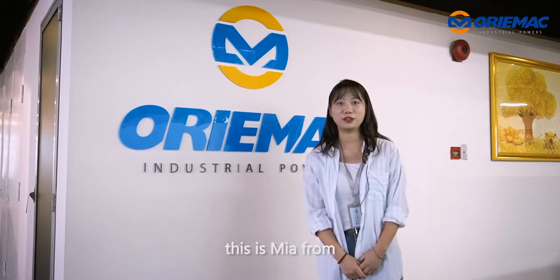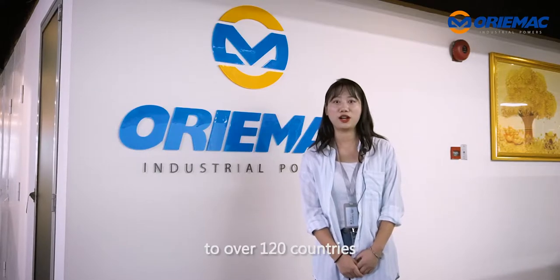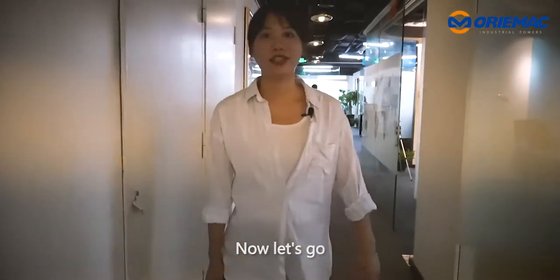Hello everyone, this is Mia from Aurimac Machinery and Equipment. We are accompanied with more than 12 years experience in machinery exporting. Our machines have been exported to over 120 countries. Today I will show you a tractor we are ready to ship in Shanghai port. Now let's go!